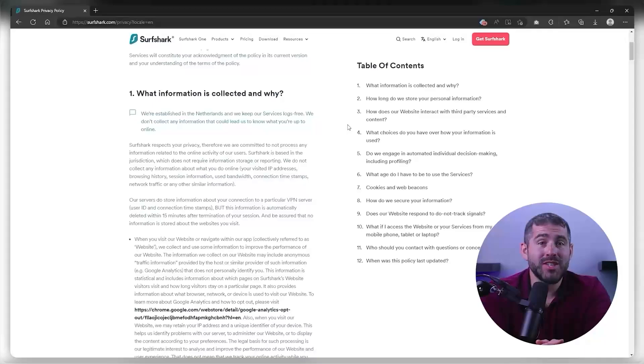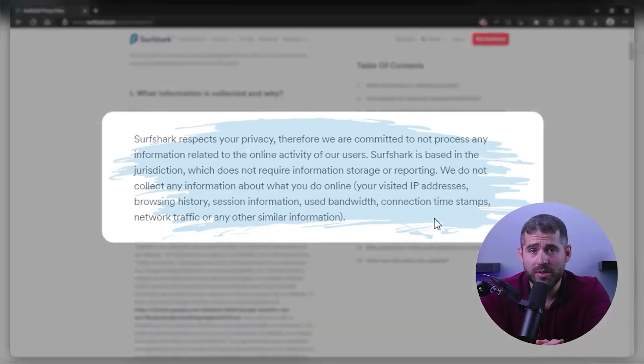Also, these VPN providers have clear no-logging policies and undergo independent audits to ensure their validity, which is why I recommend them the most out of all the current VPNs on the market.